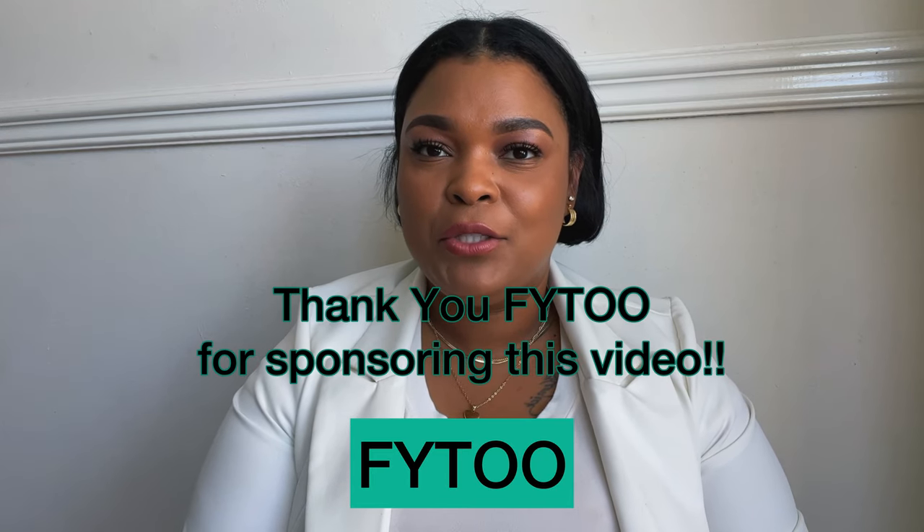I would like to thank Phi2 for sponsoring this part of today's video. I just want to first say thank you so much to Phi2 for sending these lenses over to me.